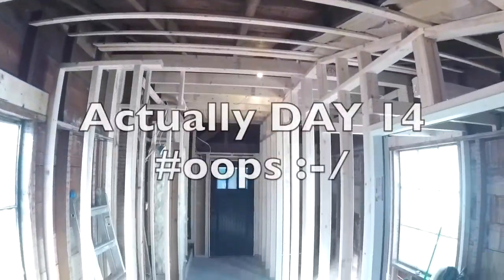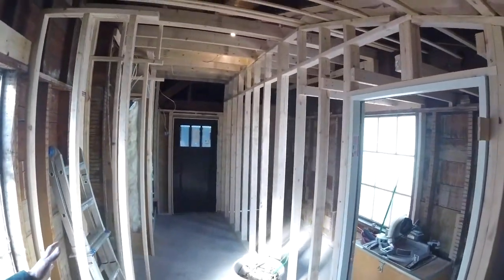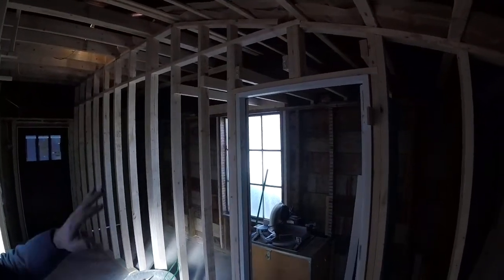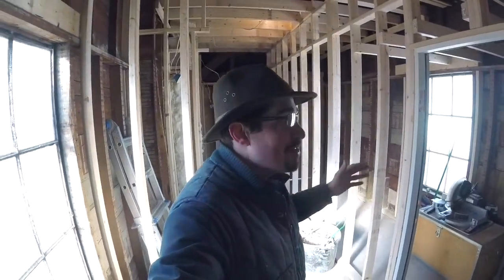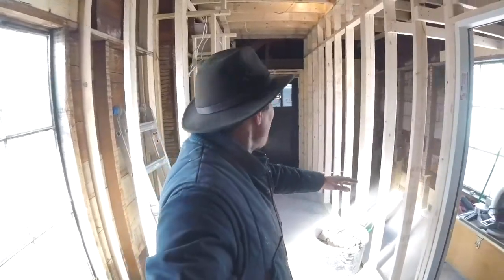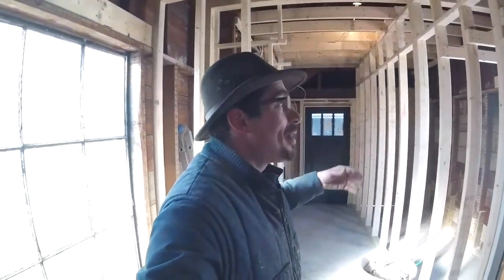Hey everybody and welcome to day number 12 of the Newton mudroom project. Today was critical framing day and we took an extra day just so that we could get everything done. The electricians are coming on Monday, so we want to make sure we had everything ready because they pretty much take over. We've cleaned out the entire space, room swept it, and now we'll be doing pickup jobs like installing windows and whatever we can when we're not in their way.